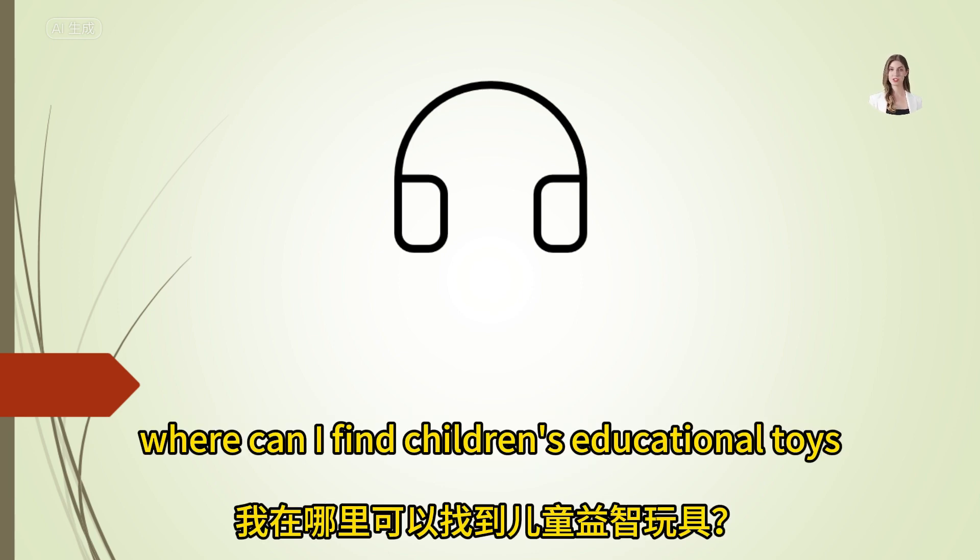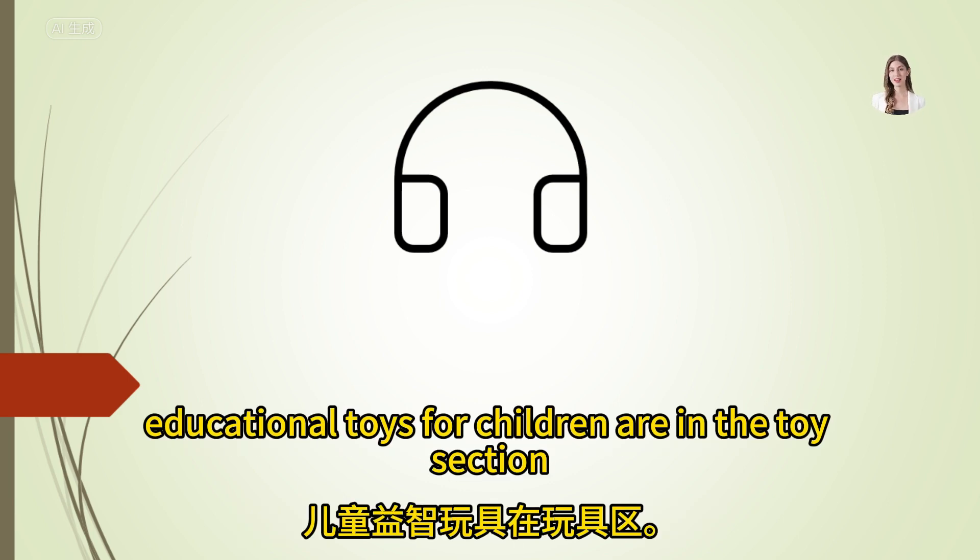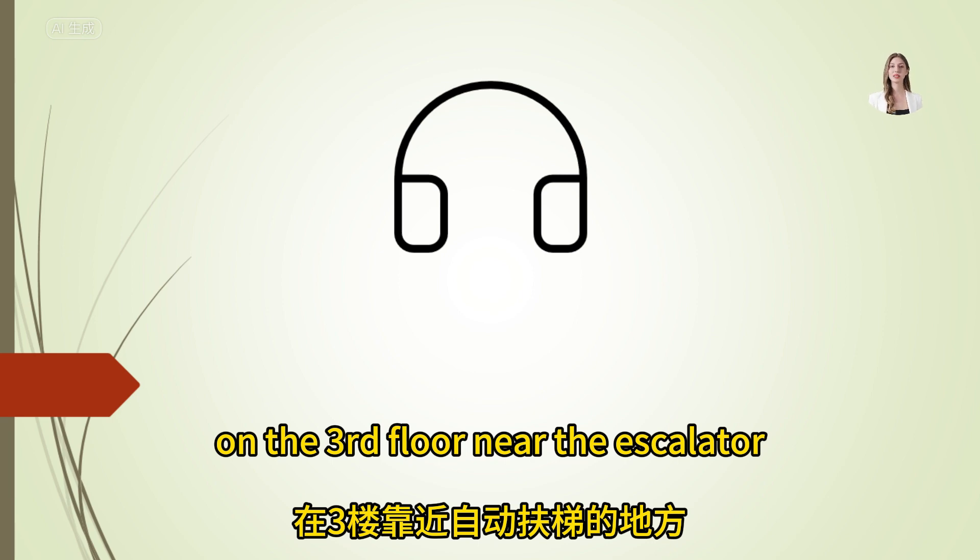Where can I find children's educational toys? Educational toys for children are in the toy section, on the third floor, near the escalator.